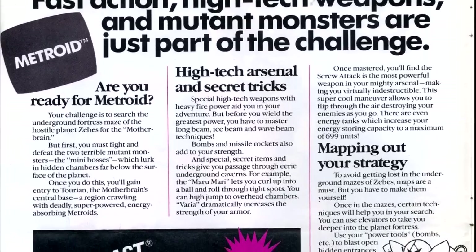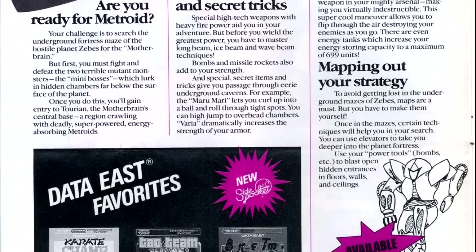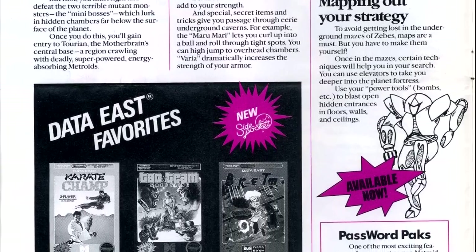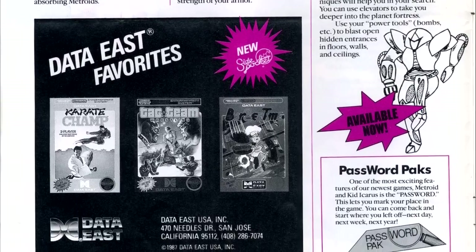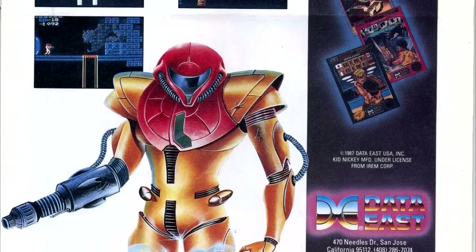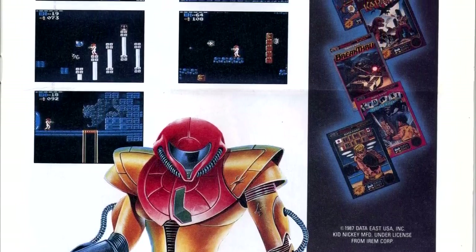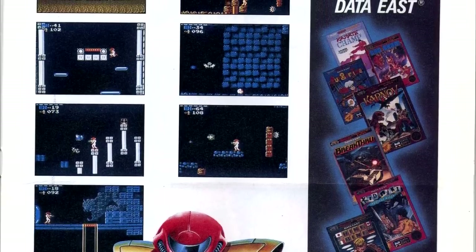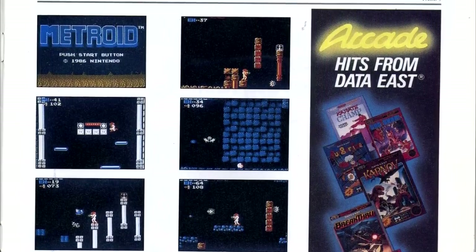Getting to the actual content, we have our feature article on Metroid. In addition to describing the game, we also get hype for the game's password feature. I wouldn't recall having to use passwords instead of being able to save your game as a feature. The article is also notable by including screenshots for the first time. This is rather minimal in comparison to the full-on screenshot maps that Nintendo Power would be famous for, but still, it's a leg up over the last two issues.